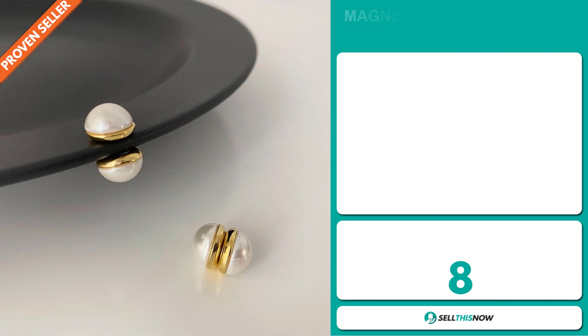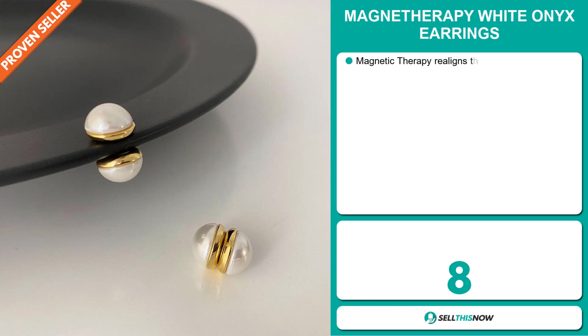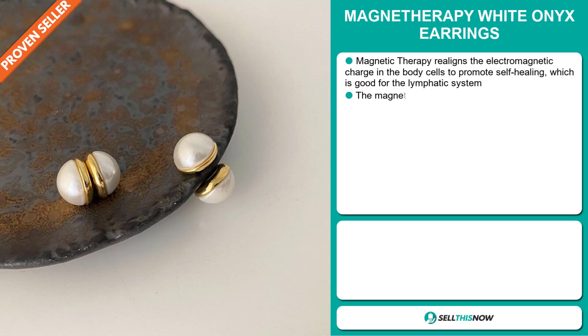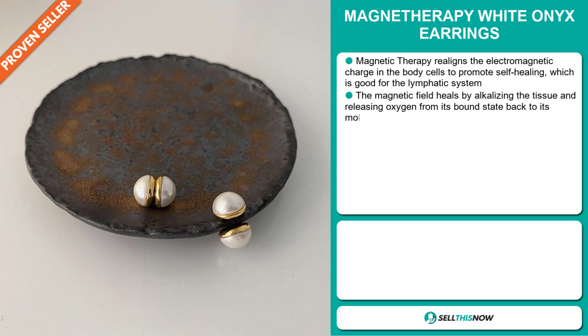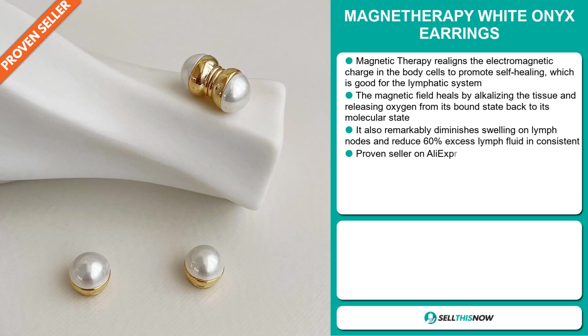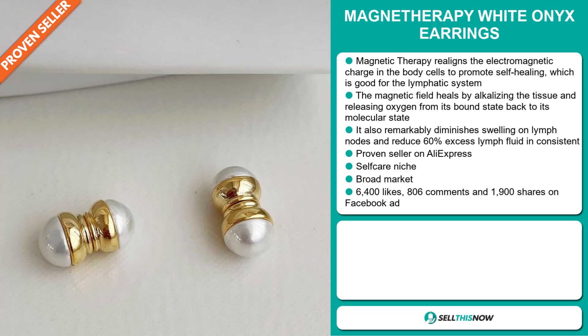Our next product are the Magnet Therapy White Onyx Earrings. Magnetic therapy realigns the electromagnetic charge in the body cells to promote self-healing, which is good for the lymphatic system. The magnetic field heals by alkalizing the tissue and releasing oxygen from its bound state back to its molecular state. It also remarkably diminishes swelling on lymph nodes and reduces 60% excess lymph fluid in consistent fashion.